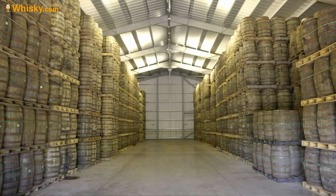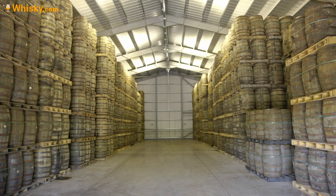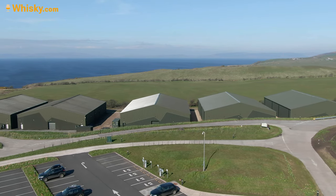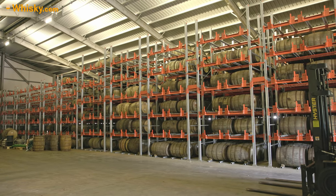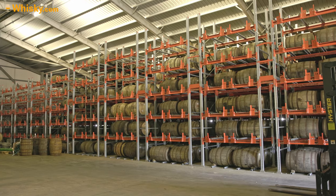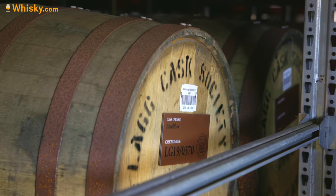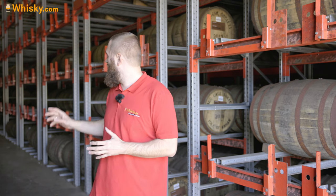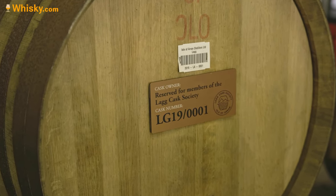This here is the warehouse. They do the cask filling and vatting on site to assure continuity and quality. Behind me you see the Lag Cask Society — these were people who bought a cask before the distillery was even standing. After 10 years — or 10 years after the first filling — they get their whisky, and they also get one of the bottles from the first cask filled. That's a pretty big honour.